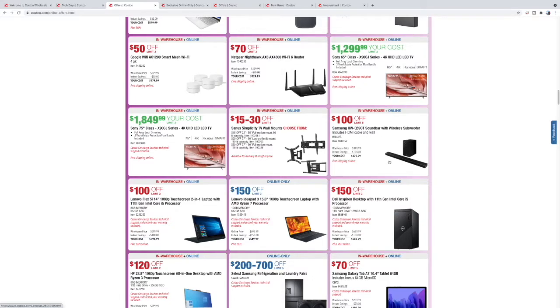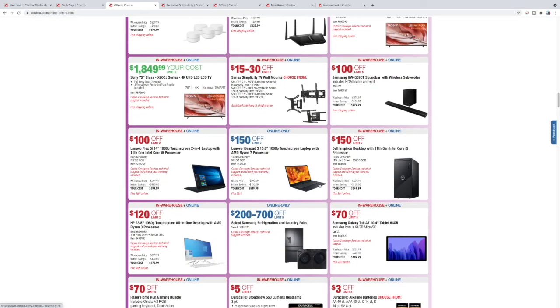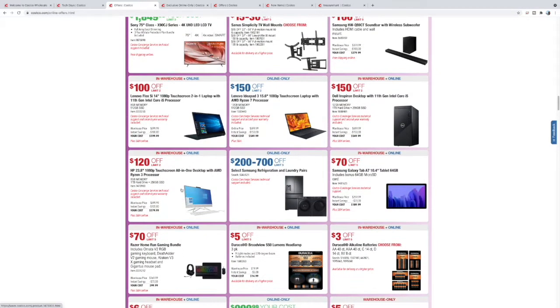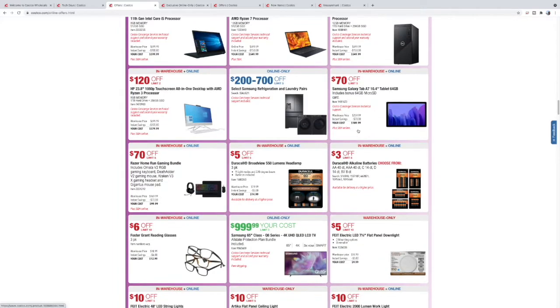Here's another laptop for $599. A little desktop with 11th gen i5 for $550. These all-in-ones are cool — your monitor is your computer, so there's no tower. Everything's built in, kind of like an iMac. Some savings on those.